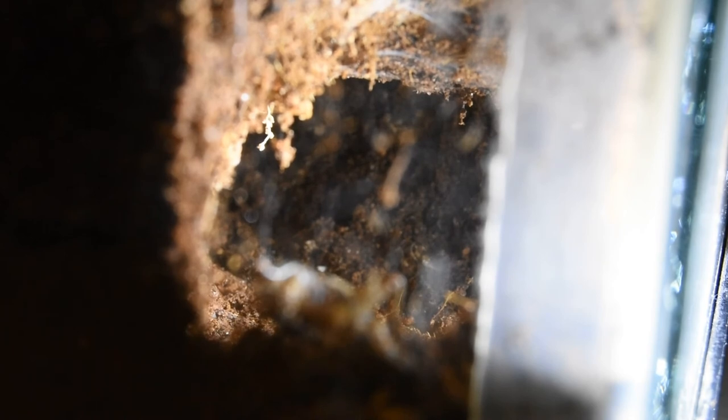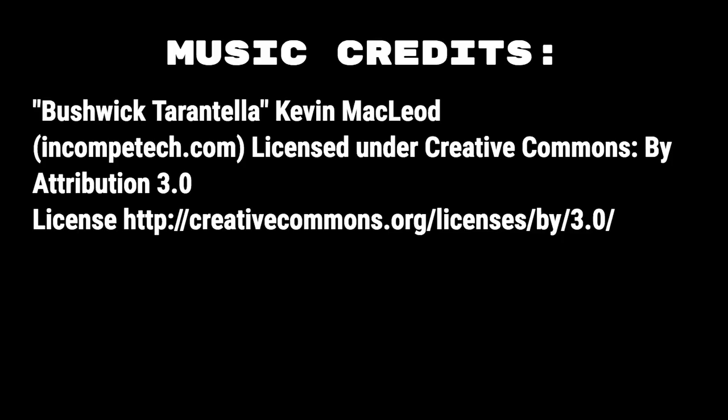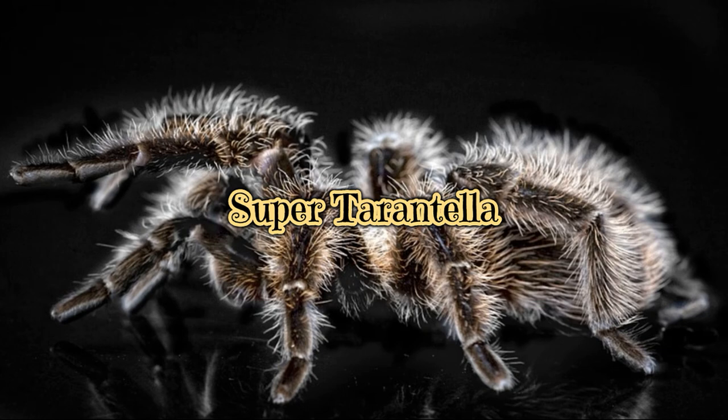Pelenobius muticus. Female, five years old, four and a half inches, king baboon tarantula, my first old world. Five years old, four years old, three years old.